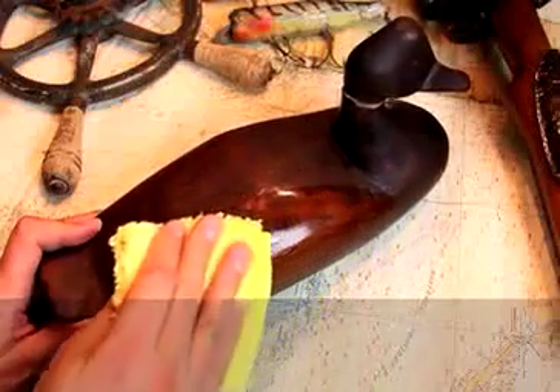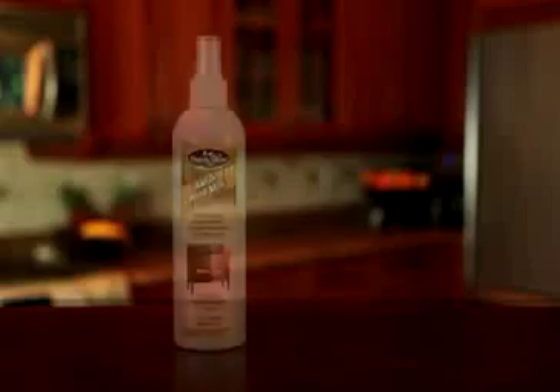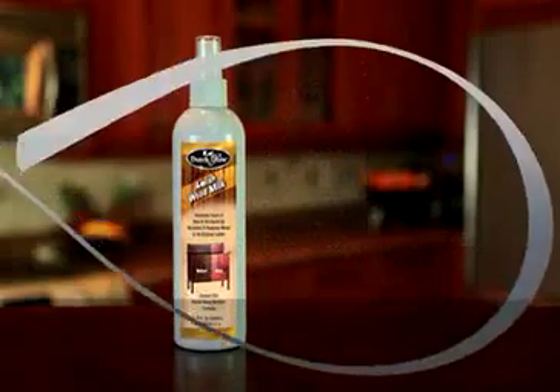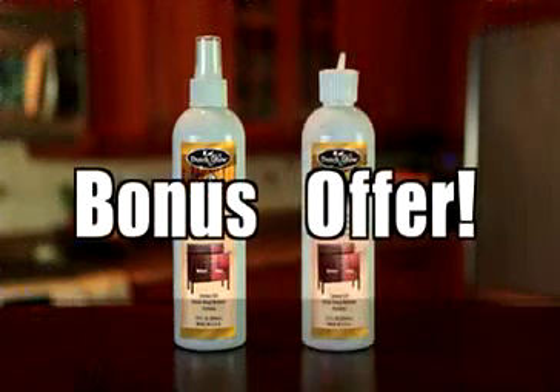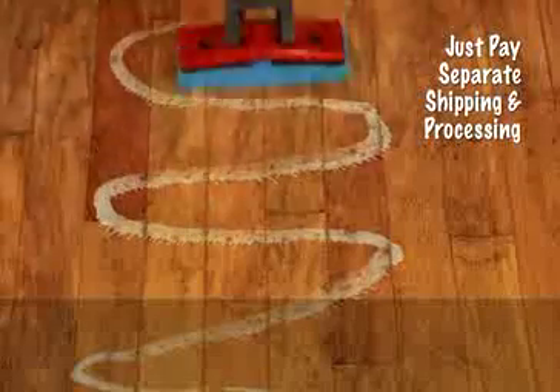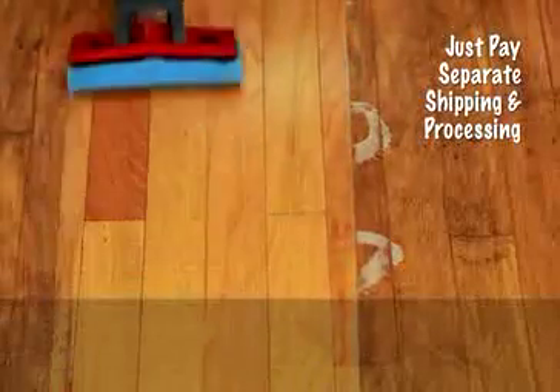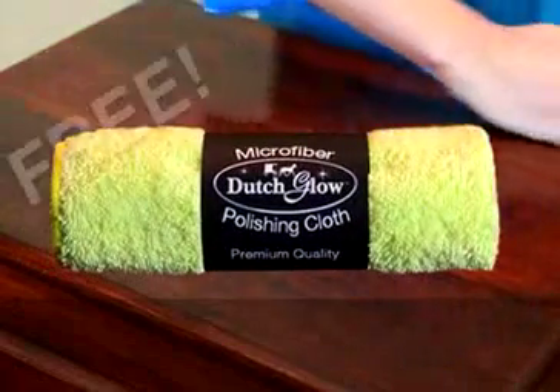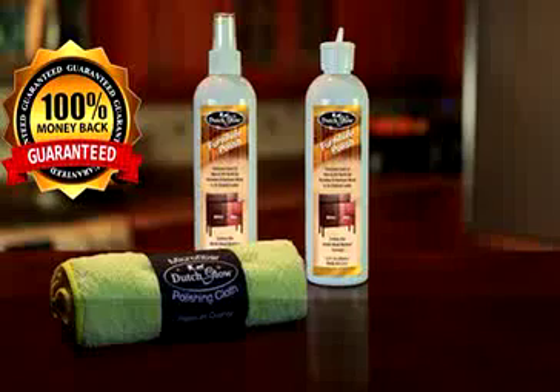Join the generations of sportsmen that trust Amish Wood Milk for their wood. Call now and get your bottle of Dutch Glow for just $10. We'll also include a second bottle of Dutch Glow with our special wood floor nozzle — just pay separate shipping and processing. But if you call right now, we'll even include our jumbo microfiber polishing cloth absolutely free. You get it all — a huge value.